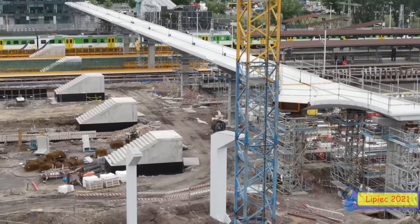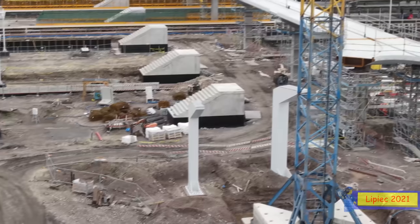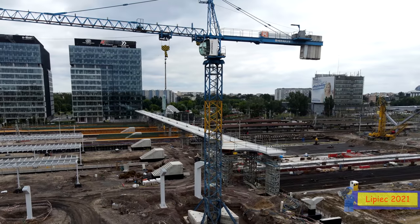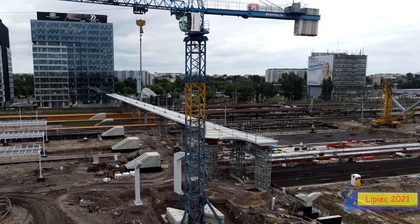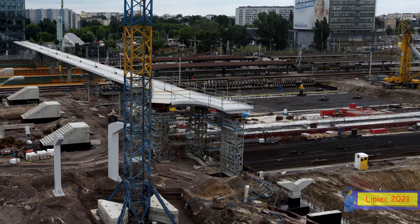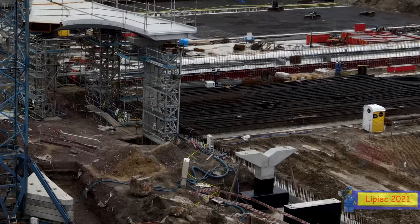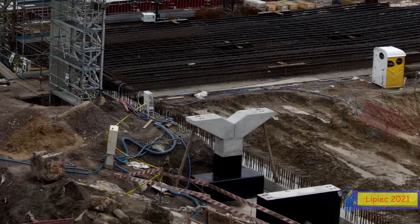Pochylnia jest tak długa, że spokojnie można się nią potoczyć wózkiem czy walizką. Prace idą na zaawansowanym etapie. Powoli powstaje też konstrukcja schodów do ulicy Tunelowej – niedługo będą tam nasze schody.